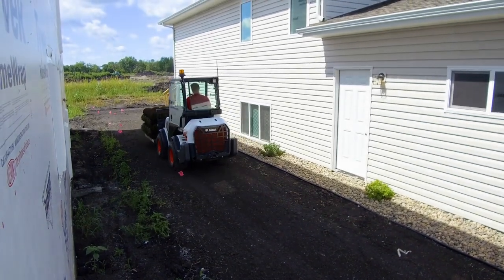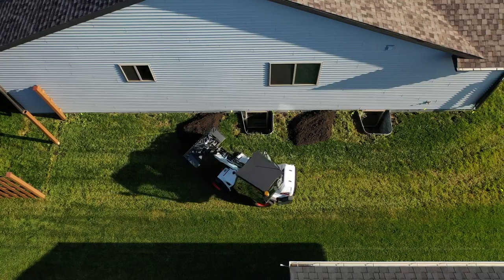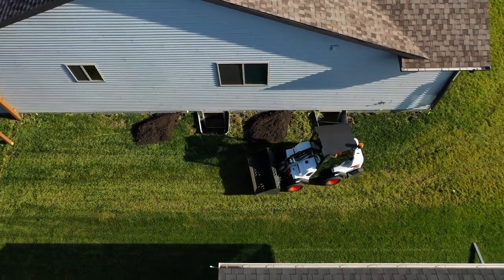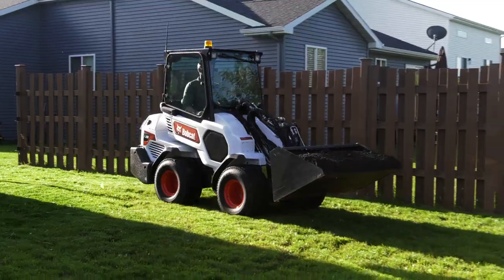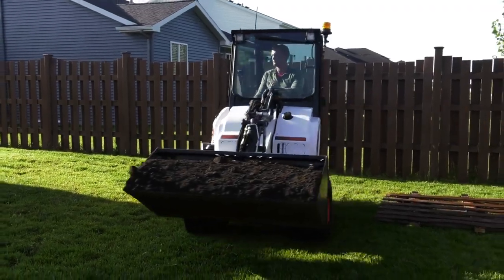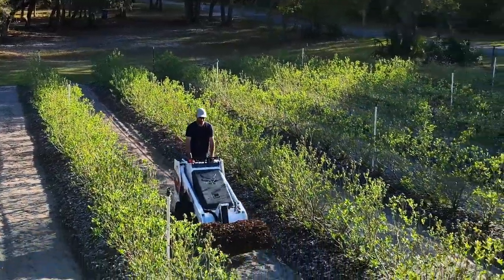Both machines will do a great job of replacing manual labor. Each of these narrow machines will give you easy access to small yards or through narrow gates, and they minimize ground disturbance in their own way. The small articulated loader eases through turns with its articulated steering, and the high flotation track system of the mini track loader minimizes ground pressure.